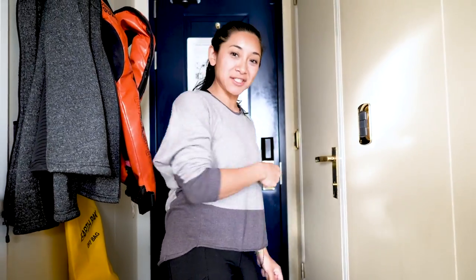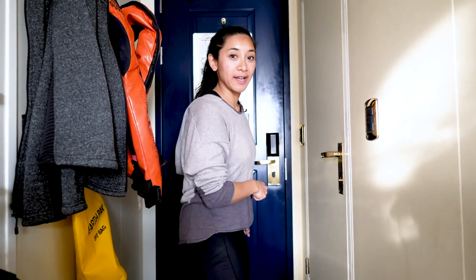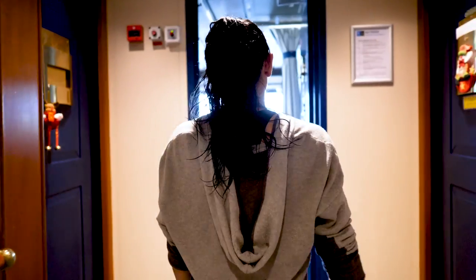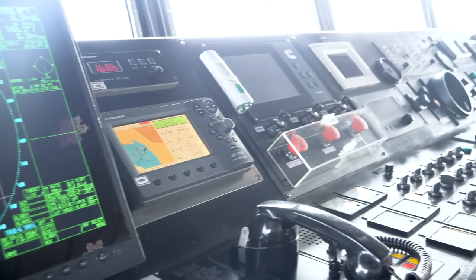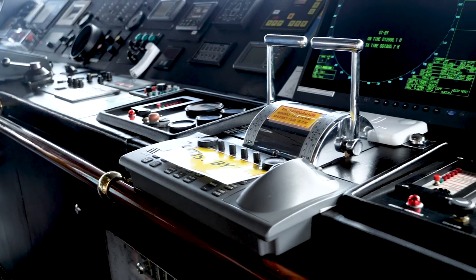We are on the National Geographic Endeavour 2 and I am going to give you a ship tour right now. So let's go. This is the bridge where the captain and his crew hang out. This is where all the magic happens.